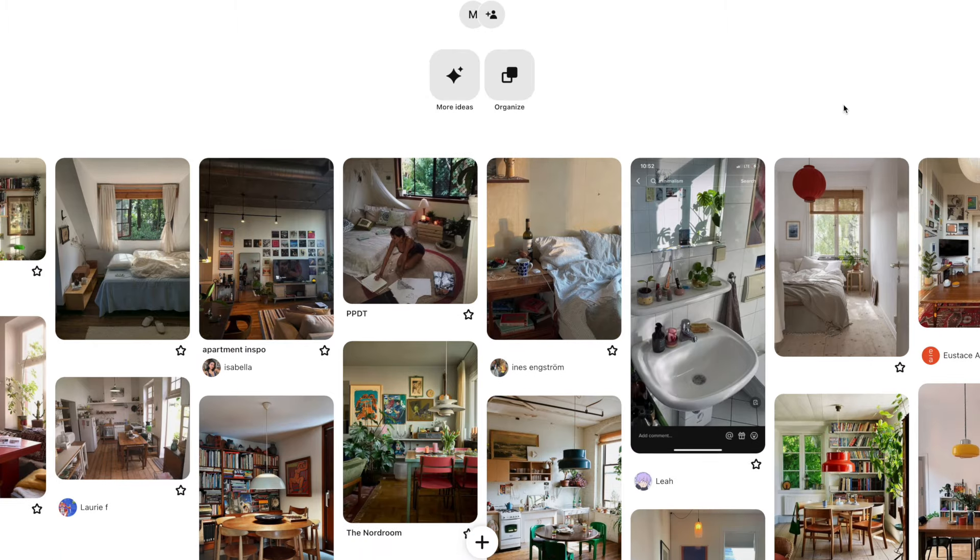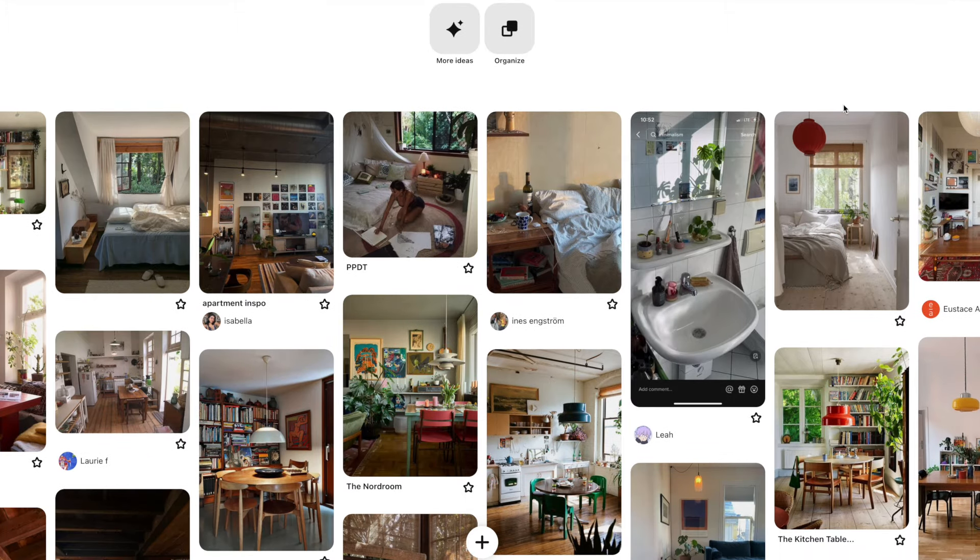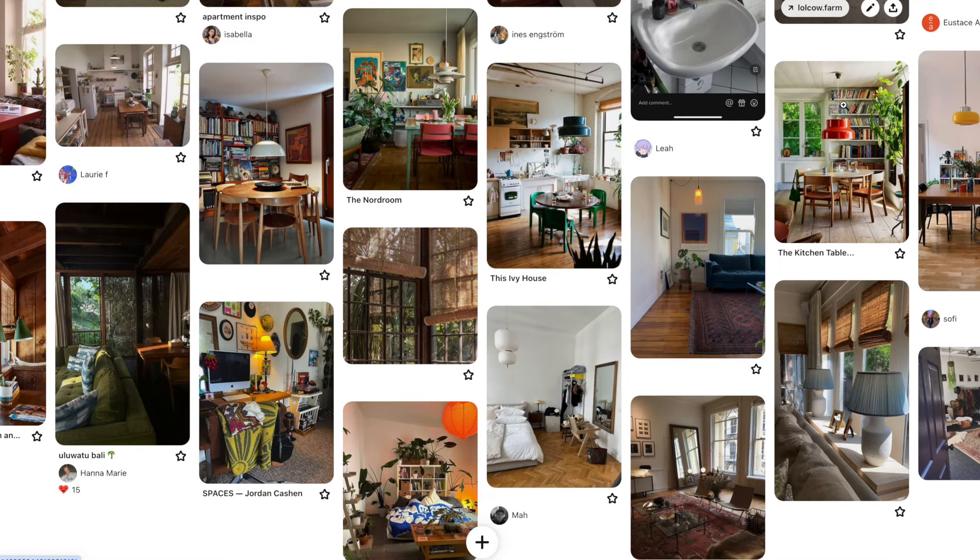As soon as I toured the apartment I went straight to Pinterest and created an entire mood board of how I wanted certain areas to look. Most people move and don't have their furniture right away — I didn't have a couch for the longest time. So taking that idea out of my head, I kind of want to show you what I've done so far and what it's looking like now.